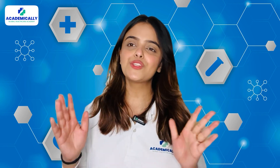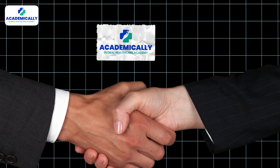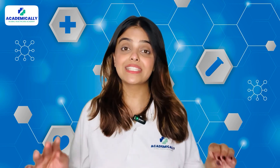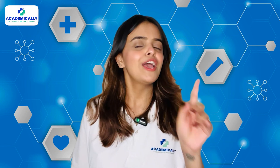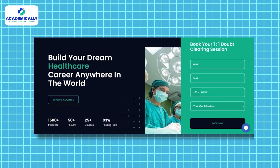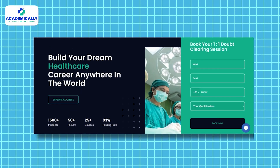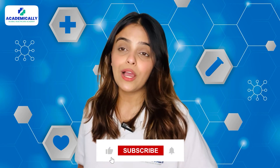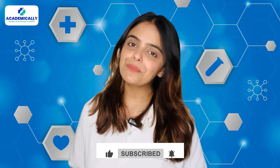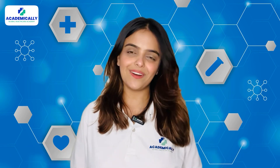To make this dream come true, join hands with Academically. We provide guidance for the entire process and train you to crack your exam in your first attempt. Fill out the form given in the description below and get a free one-on-one counseling session with the experts at Academically. If you found this video helpful, like it and share it with your friends and colleagues. See you in my next video. This is Sunidhi Shahi signing off.